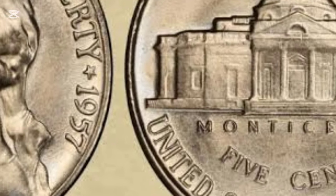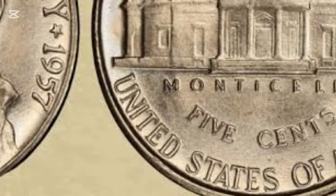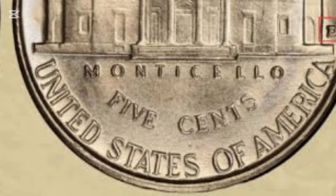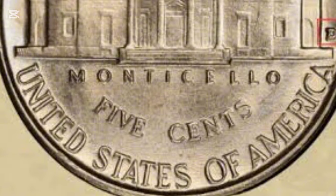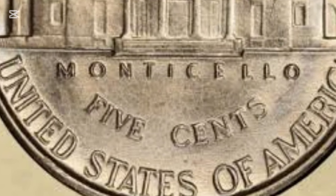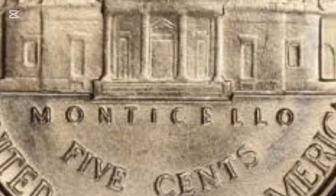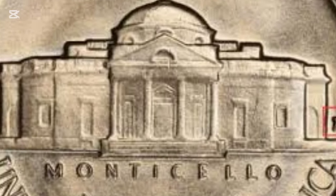In 1957, nickels were minted in two facilities: Philadelphia and Denver. Philadelphia handled proof coins and regular strikes, while Denver produced a significant majority of that year's nickels. Collectors admire these coins not only for their design, but also for the historical significance they represent.